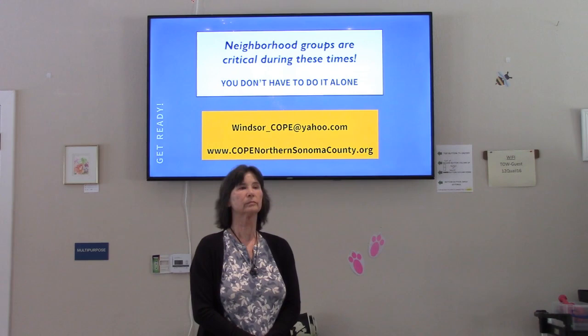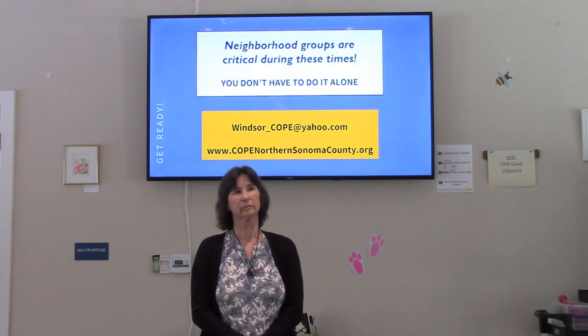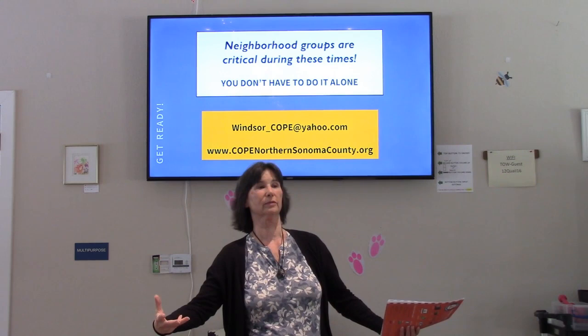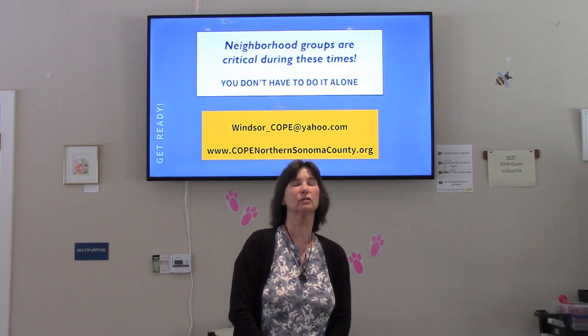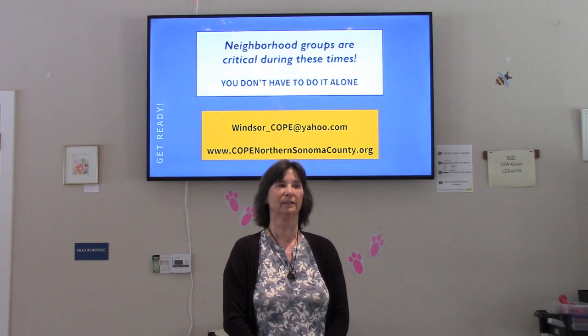Question: Does a volcano erupting correlate with earthquakes? Answer: Volcanoes can cause earthquakes because magma moving underground can change pressure that then has to be released. However, I'm not too worried about volcanoes in this area. When we say a volcano is active, you need to look at when it last actually erupted — if it's been a very long time, it's considered dormant.